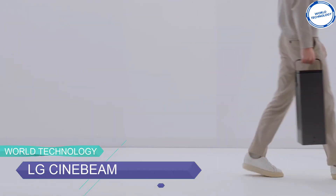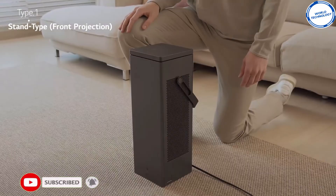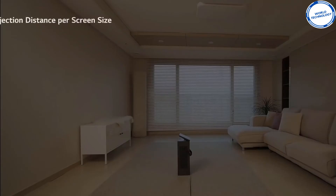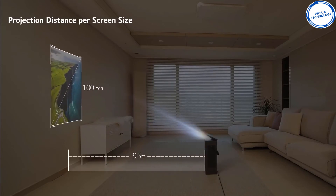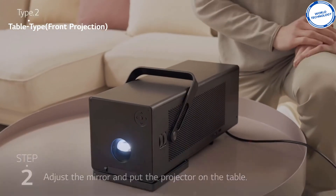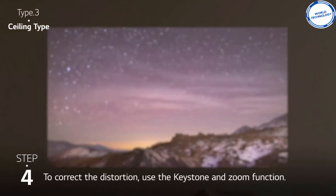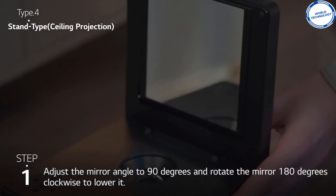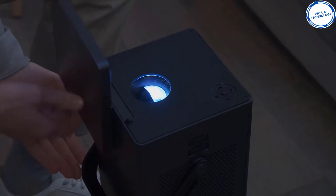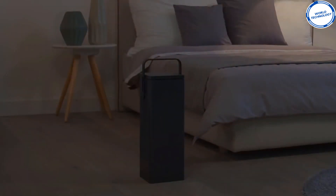The LG Sinebeam HU80KSW is an all-in-one package of quality, style, and HD representation. Its conveniently structured design and simplicity makes it portable, while its chic and modest appearance makes it absolutely irresistible. The sheer beauty of this piece of advanced technology is its versatility and adaptability. Because of its portable features, it can be regarded as the best portable outdoor projector. Setup is easy — stand the projector and adjust the mirror angle. With the LG Sinebeam HU80KSW, you get 4K UHD resolution with a powerful laser light source that lasts for 20,000 hours, along with MEMC technology that allows you to view animation that feels real and looks more fluid.